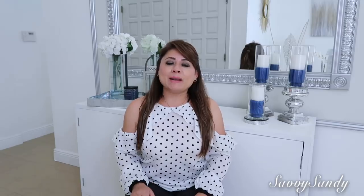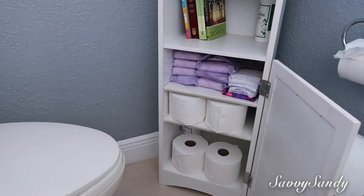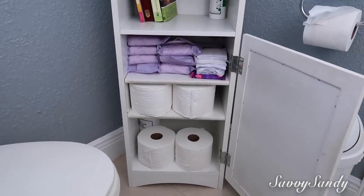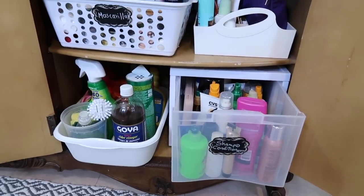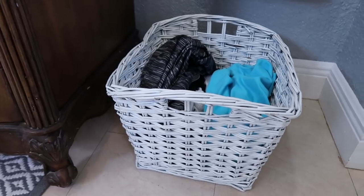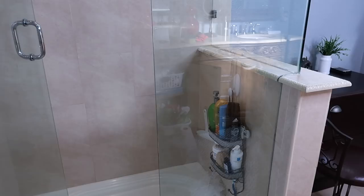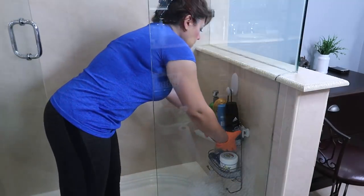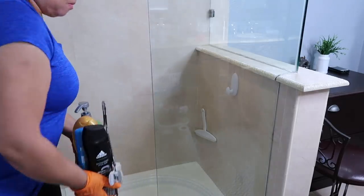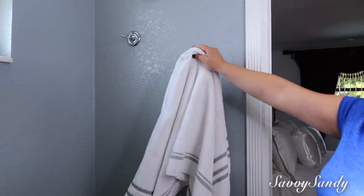Ahora vamos para el área del baño. Procura tener alguna canasta, alguna caja, o algún mueblecito pequeño con papel higiénico o toallas femeninas, para que tengas fácil acceso. En la parte debajo del lavamanos trata de tener canastas y separarlas por categoría, como productos para el cabello, para la piel, el maquillaje. También usa cestas para la ropa sucia, y no olvides poner un bote de basura. Para el área de la ducha procura tener algún organizador para el shampoo y el acondicionador, lo que ahorrará tiempo a la hora de limpiar. Pon también algún gancho para la gorrita de baño o para las toallas.